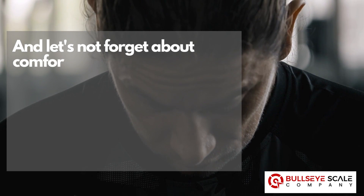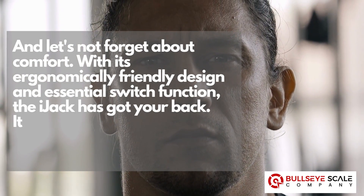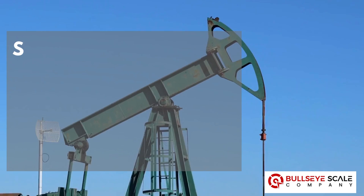And let's not forget about comfort. With its ergonomically friendly design and essential switch function, the IJAC has got your back. It's not just about getting the job done — it's about getting it done comfortably.